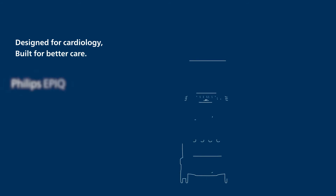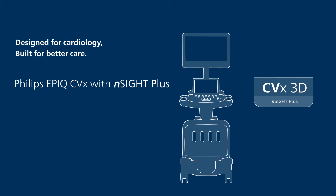Designed for cardiology. Built for better care. Philips Epic CVX with Insight Plus.